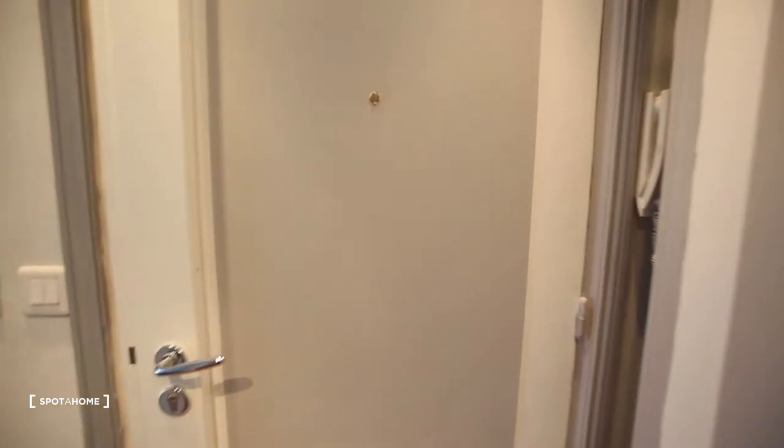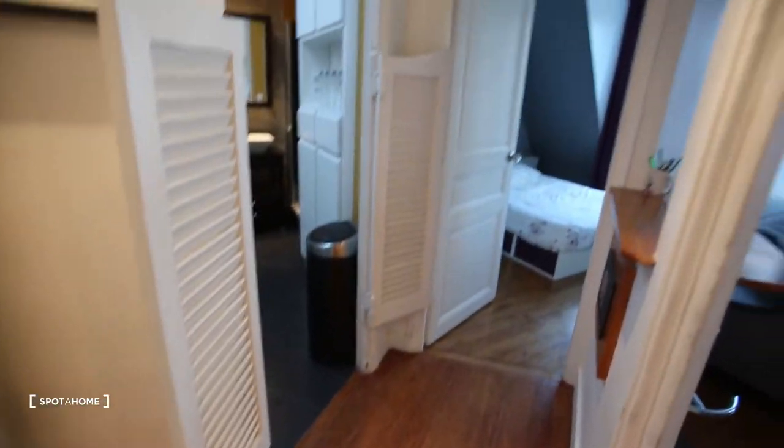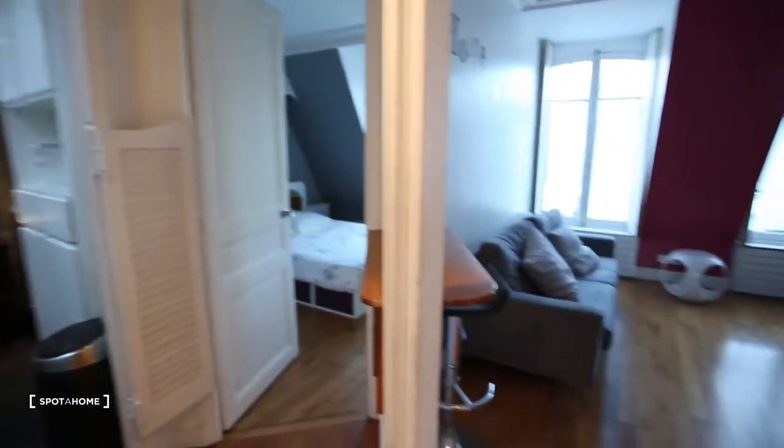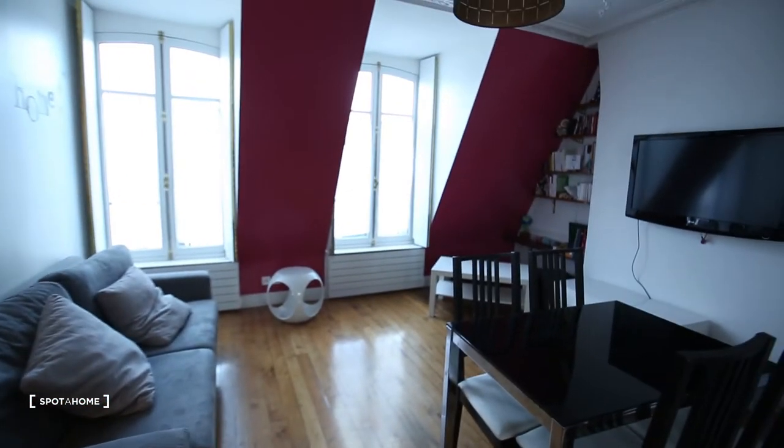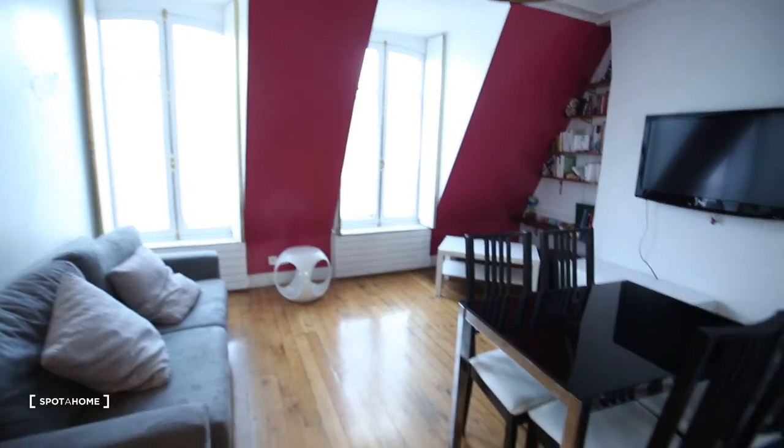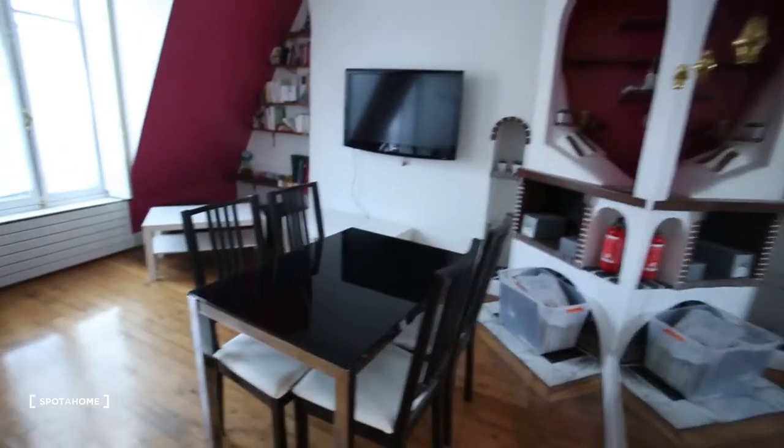You are also next to Forum des Halles, which is an indoor central commercial shopping center, so it's really nice. Let me show you around the apartment — this is the front door, you enter a little hall here with all the doors.